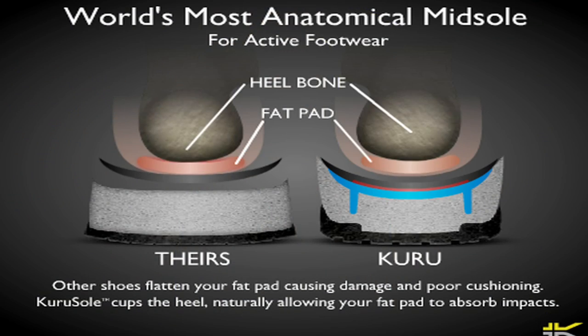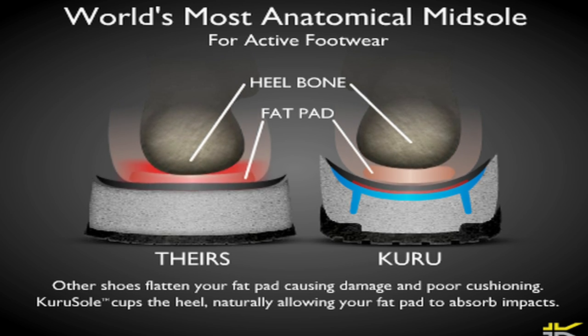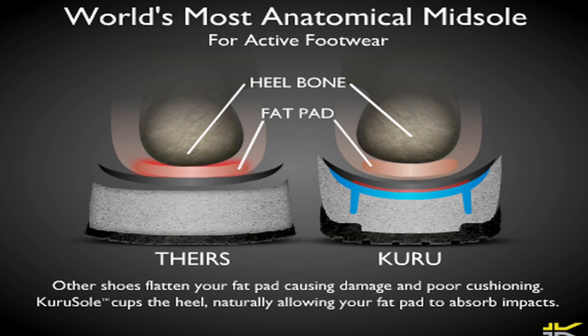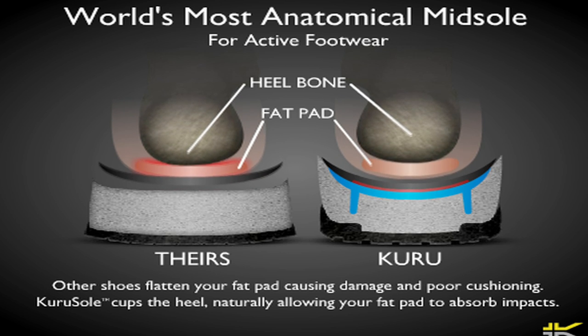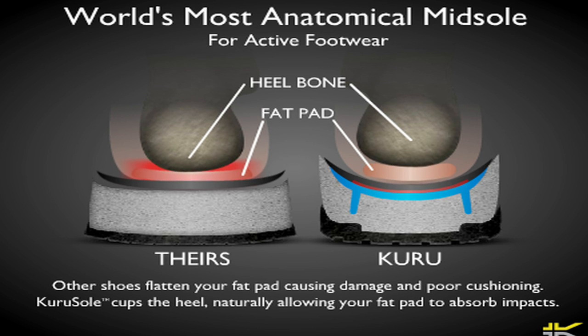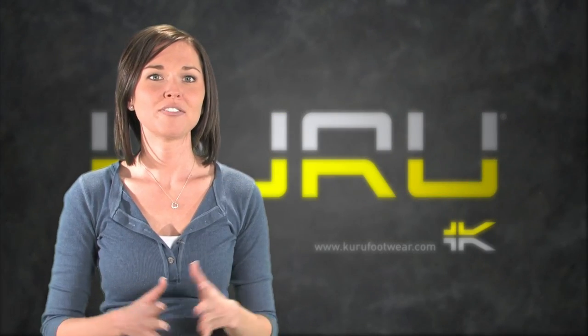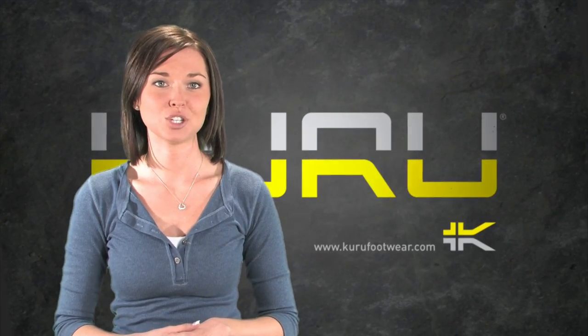Nature designed your feet to cushion your every step. This cushioning is achieved by the fatty tissue pad under the heel. The next layer of the Kuru sole is the orthotic-quality heel cradle. The heel cradle works with nature to cushion your foot. When the foot compresses the deep heel cut of the performance foam, the foam splays outward. As the foam splays out, it pushes against the stability wall, increasing the cupping action of the heel cradle and keeping your fatty tissue under your heel bone where nature intended. In a sole where the midsole is flat, your fatty tissue is smashed and flattened. As you age, this constant smashing damages the fatty tissue and causes problems.